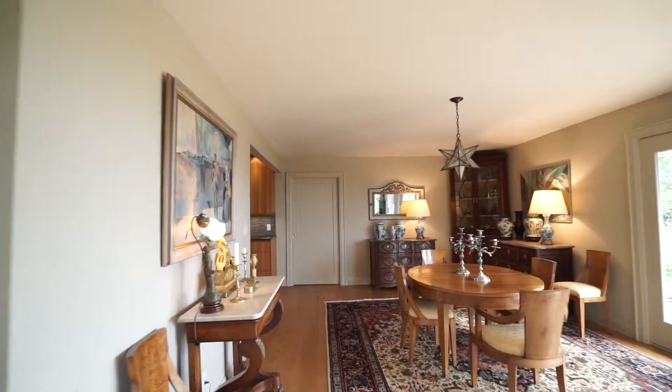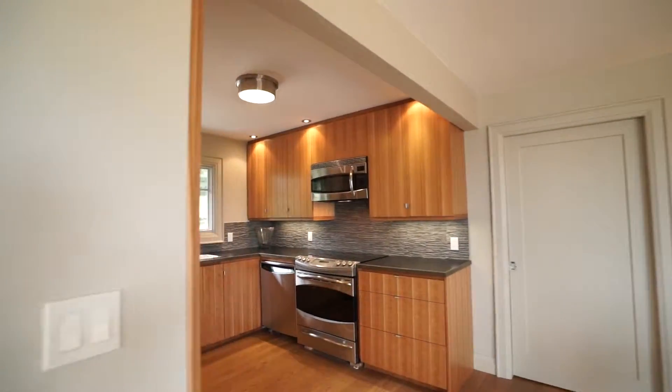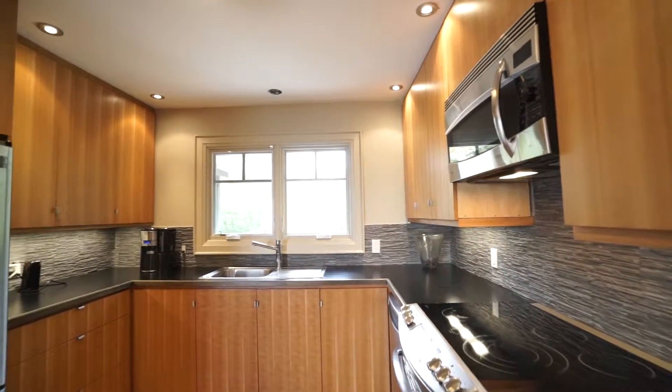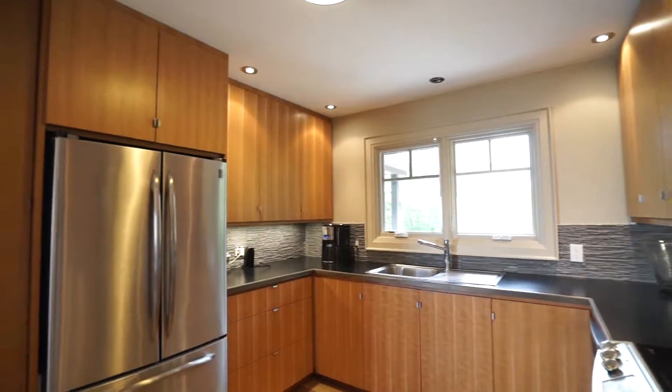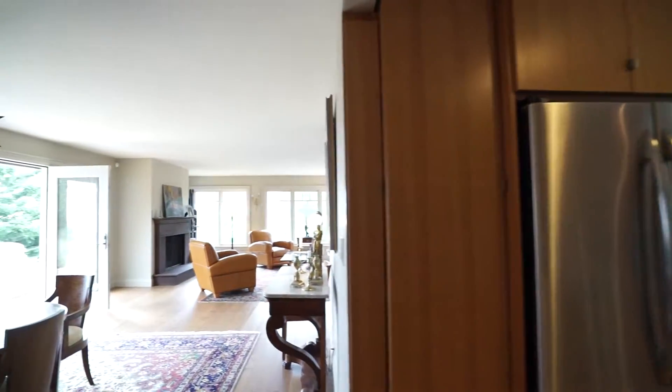There's a generous-sized dining room which could accommodate a very big crowd, and right off is this lovely new kitchen with cherry cupboards, soft-close doors, stainless steel appliances, fancy pull-out lazy Susans and spice drawers.